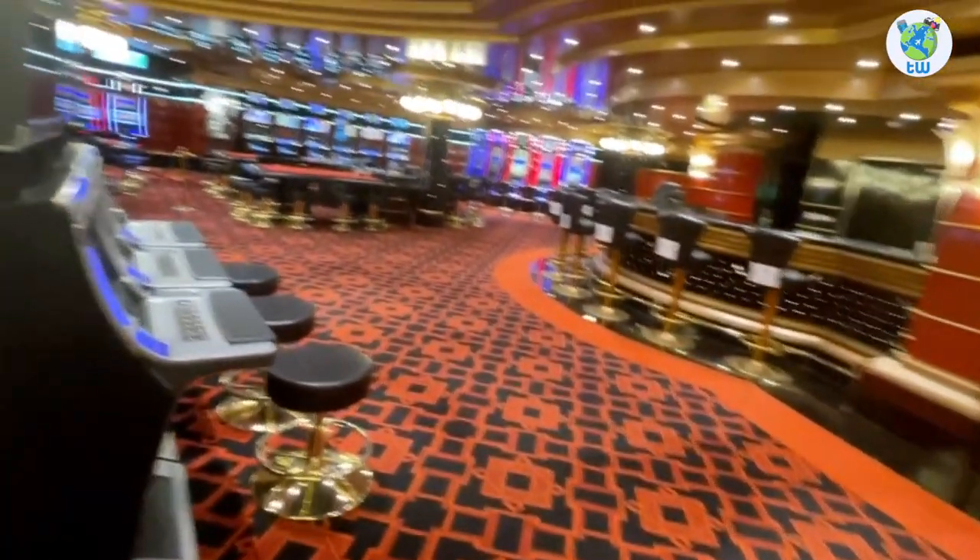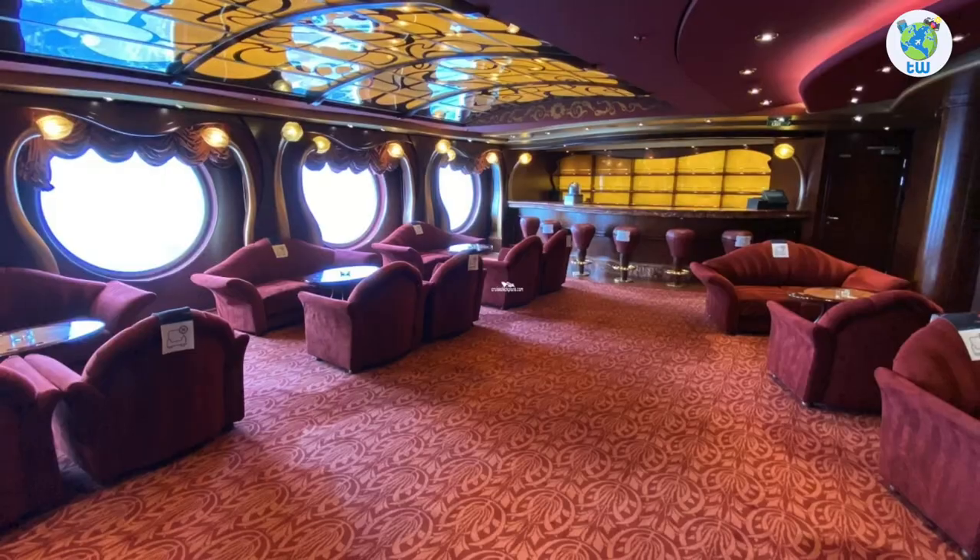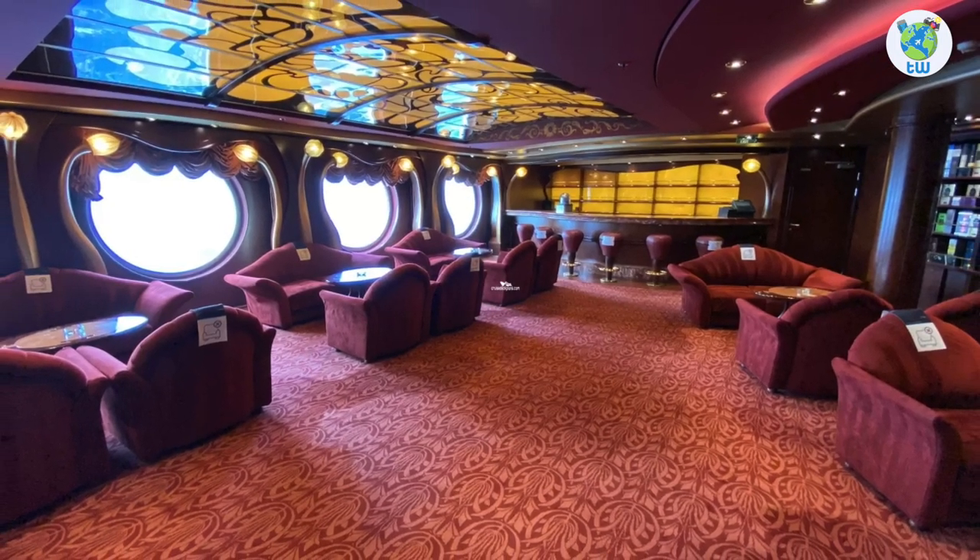Deck 6 forward is the theater, and moving aft is the casino. Midship starboard hosts an arcade and some duty-free shops. Port houses the cigar lounge and a jewelry shop.